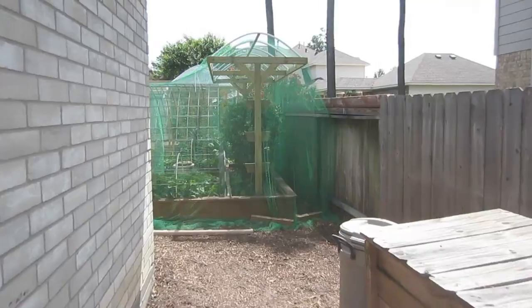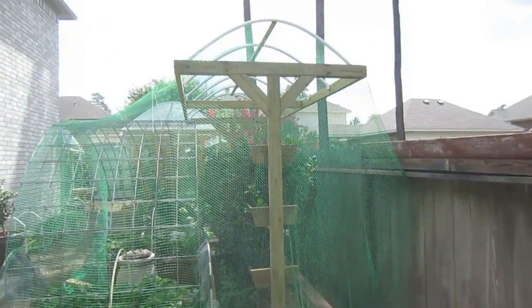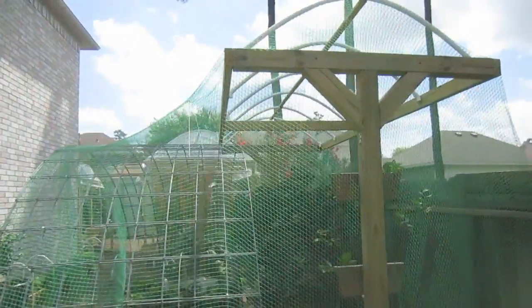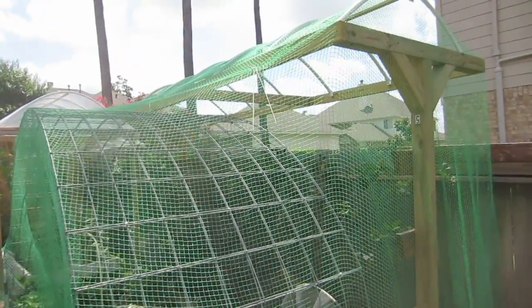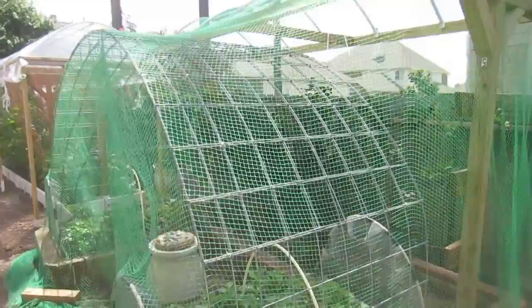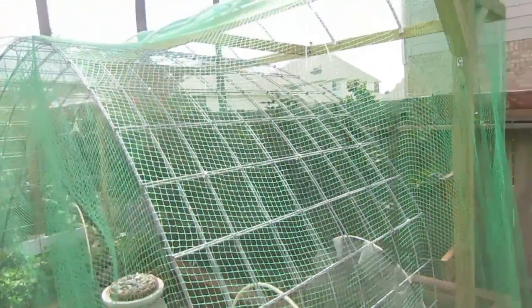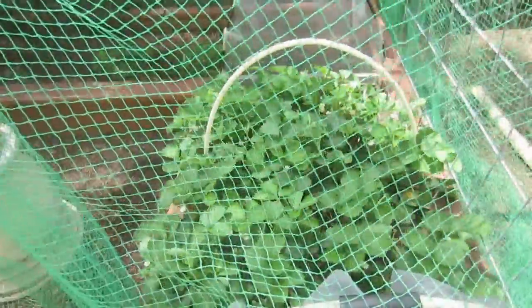Walking into our backyard you'll see we've got strawberries and blackberries planted here. We currently have bird netting over it — I really love this netting. It's very durable and does not snag like the thin plastic bird netting typically does, and it saved our berries from the birds. We had a great harvest from our strawberries and blackberries this year.